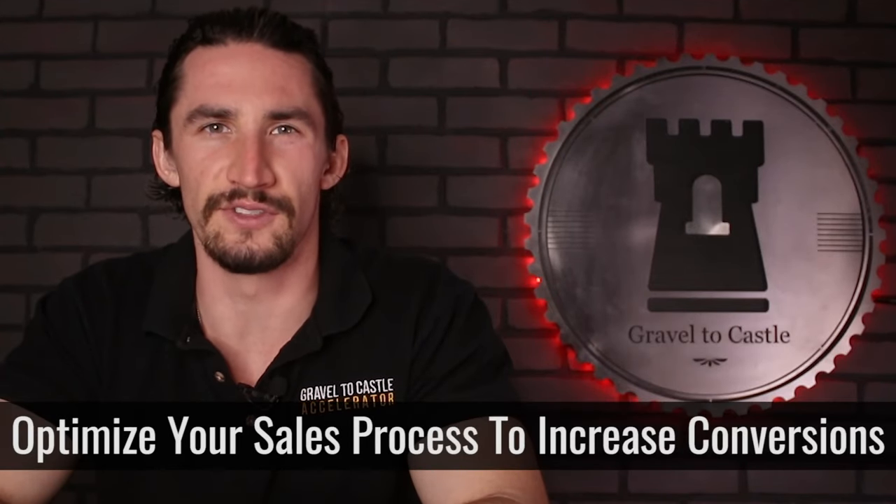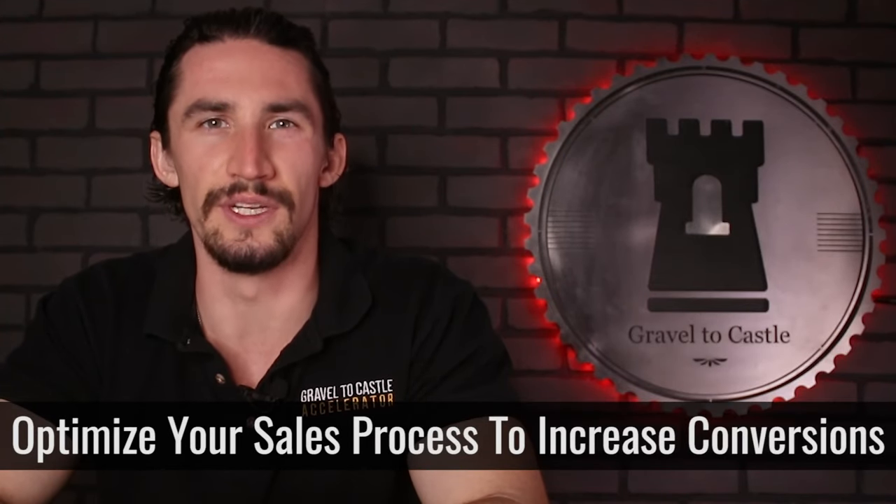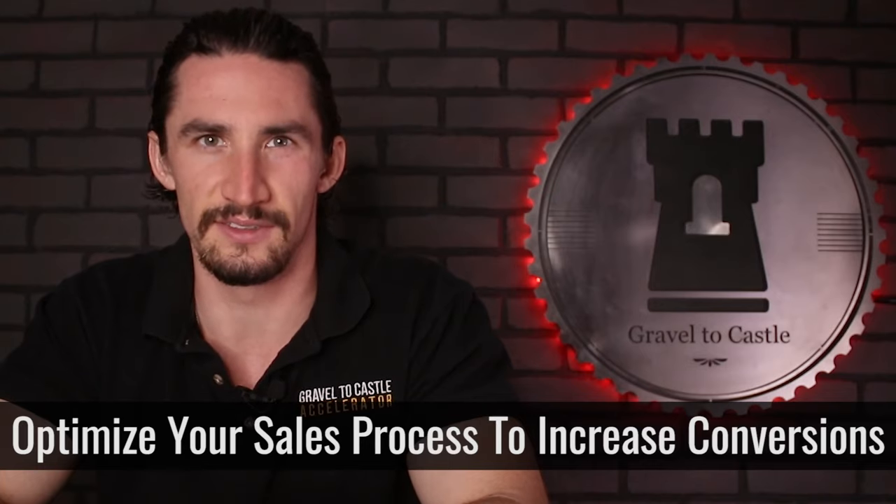Number five, optimize your sales process to increase conversions. You need to look at your sales process as an operation in itself, essentially within your business. You need to look at your sales department and ask who is in charge of this entire operation, and what are the key metrics and KPIs that need to be hit in order for you to have a successful sales operation.